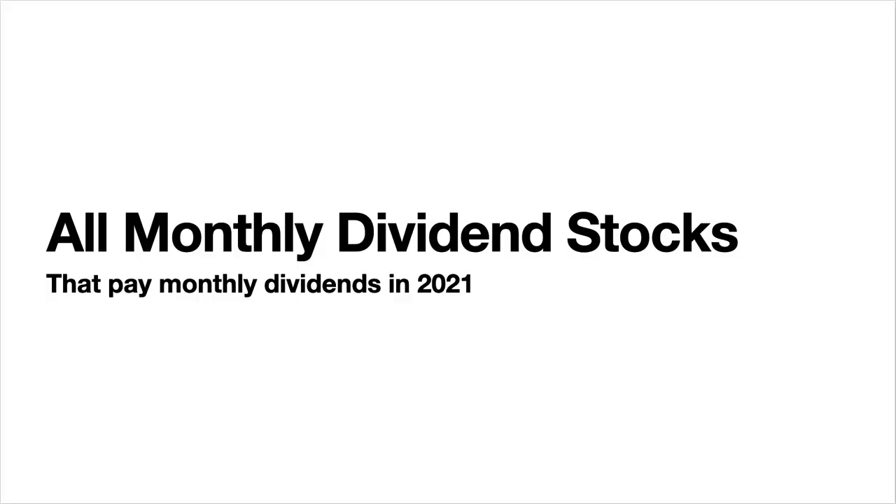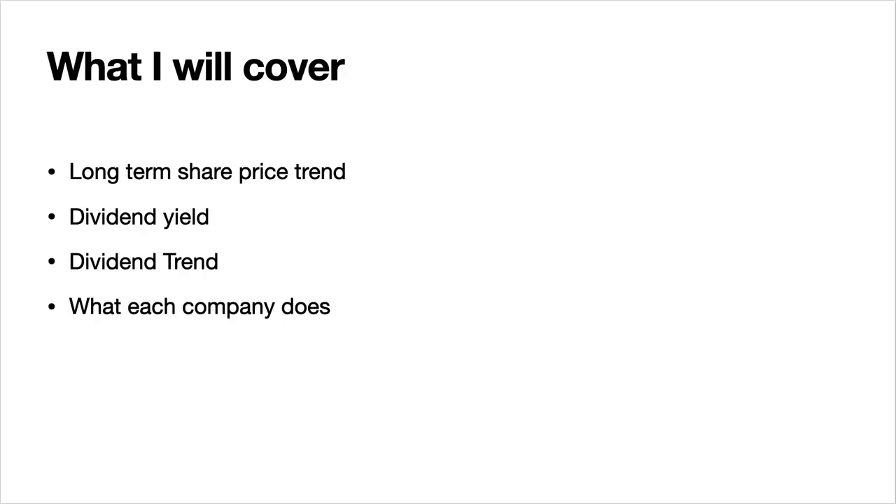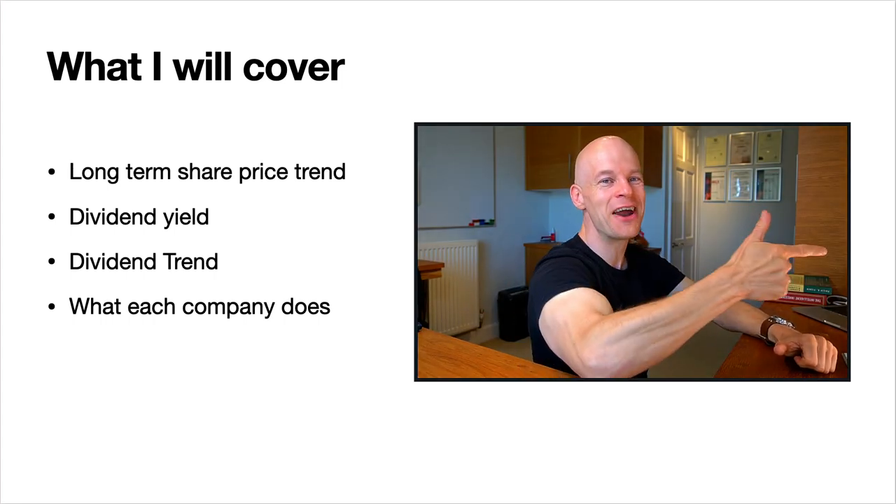All monthly dividend stocks that pay monthly dividends in 2021. Rules for inclusion: they must pay monthly dividends in 2021 and must be publicly traded companies. For each stock I will cover the long-term share price trend, the dividend yield, the dividend trend, and what each company does. With all that said, let's dive right in.